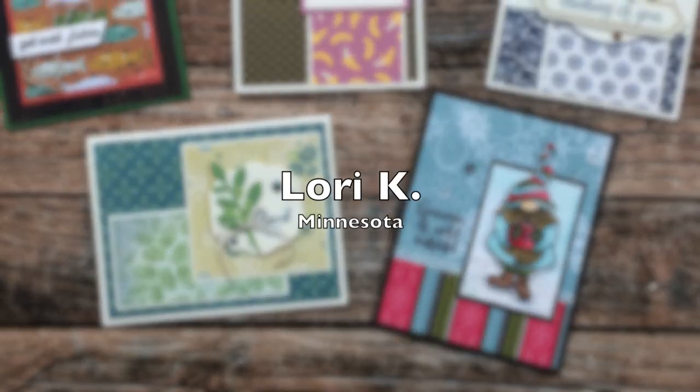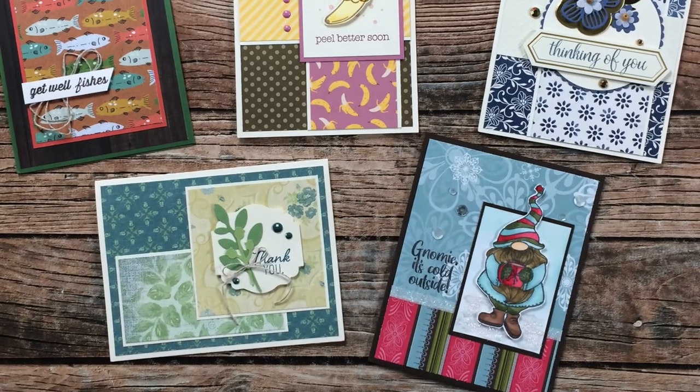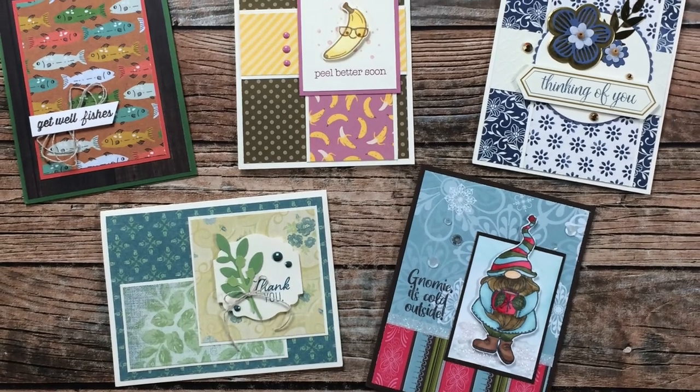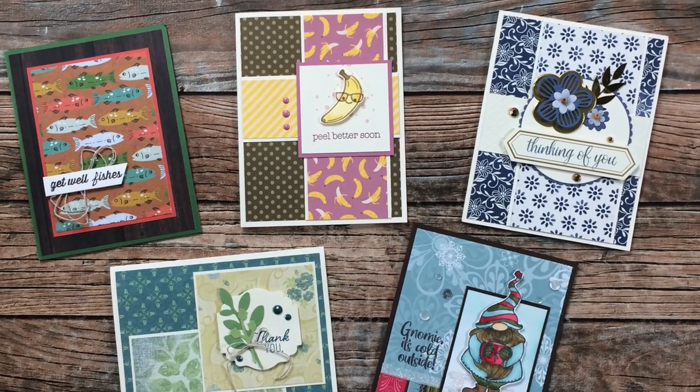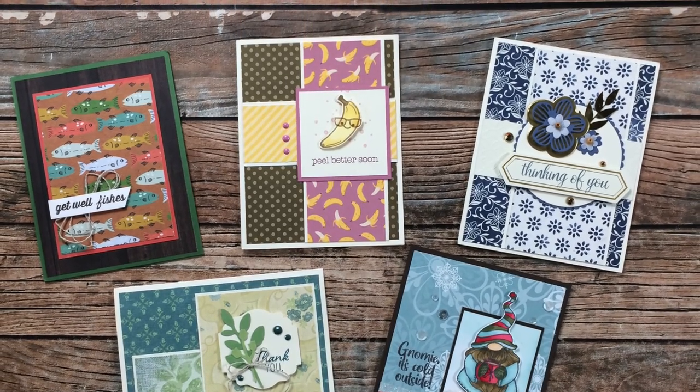Laurie K from Minnesota sent in five wonderful cards this month that once again use various sheet loads. Thank you so much, Laurie, for taking the time to create these and send them in.